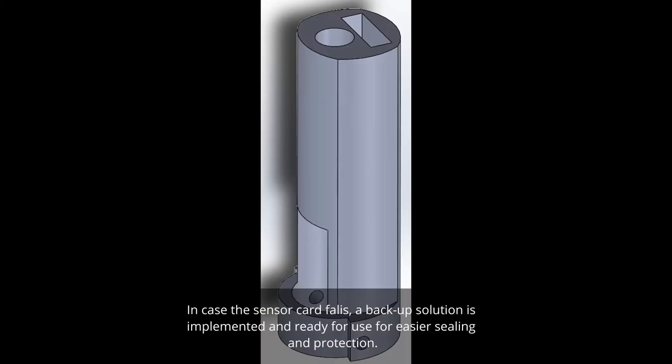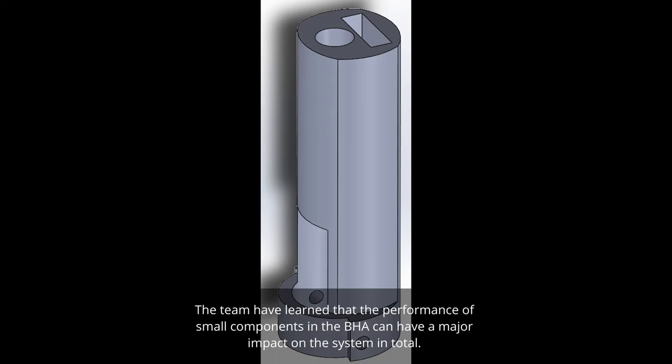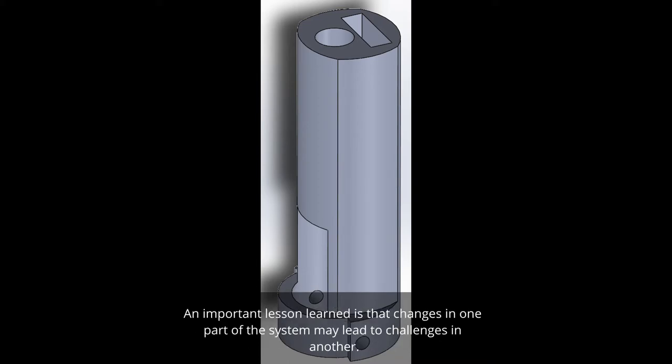In case the sensor card fails, a backup solution is implemented and ready for use for easier sealing and protection, as shown in the picture. The team learned that the performance of small components in the BHA can have a major impact on the overall system. An important lesson learned is that changes in one part of the system may lead to challenges in another.